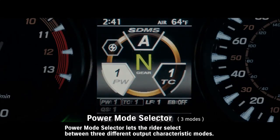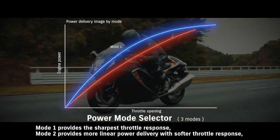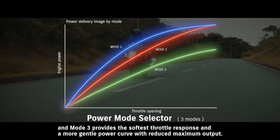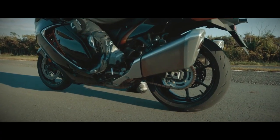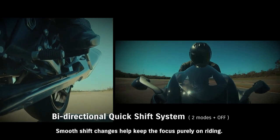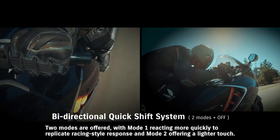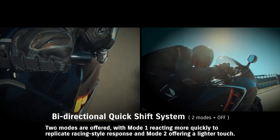Power Mode Selector lets the rider select between three different output characteristic modes. Mode 1 provides the sharpest throttle response. Mode 2 provides more linear power delivery with softer throttle response. Mode 3 provides the softest throttle response and a more gentle power curve with reduced maximum output. Suzuki's bi-directional quick shift system allows the rider to shift up or down without operating the clutch or throttle. Smooth shift changes help keep the focus purely on riding, with Mode 1 reacting more quickly to replicate racing-style response, and Mode 2 offering a lighter touch.